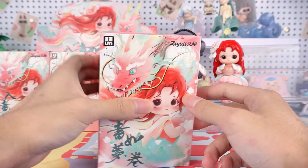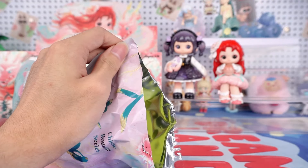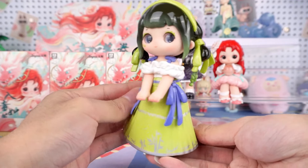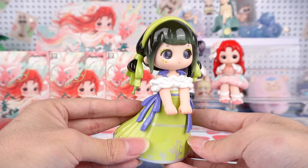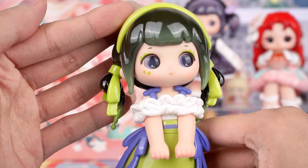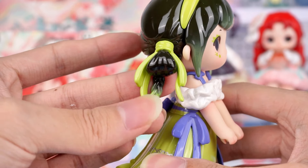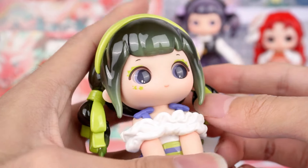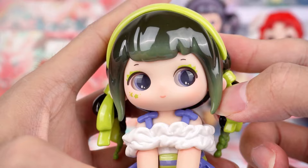Here we have number 3. This is a very elegant Chinese princess. We're going to call her Melodious Fluting — what a beautiful name. Her hairstyle is very cute, and my favorite part is this hairband, which is so beautiful. Looking at her expression full of anticipation, I wonder who she is waiting for. She also has a moon and stars makeup, which is very delicate.